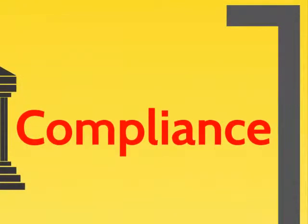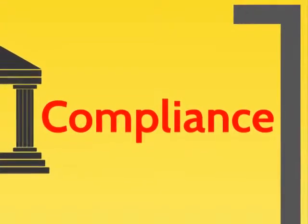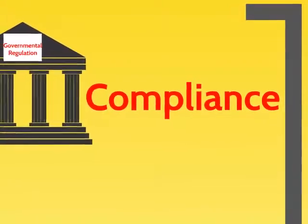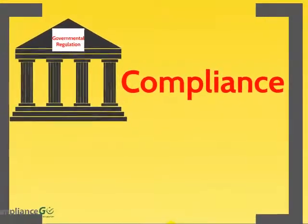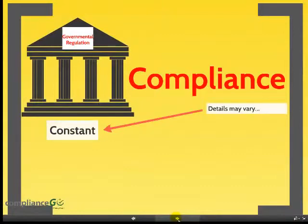Federal, state, and local regulations are very specific when it comes to how these plans are managed. After all, these become the court documents in the case of a regulatory review, derived of self-monitoring documentation that is required by their complicated regulations. Though the details may vary, the documentation process remains constant.